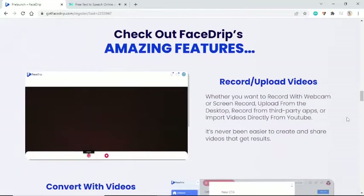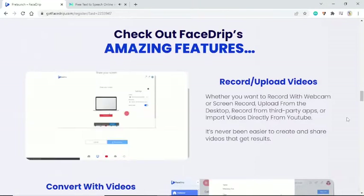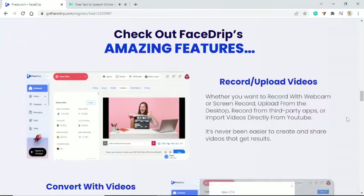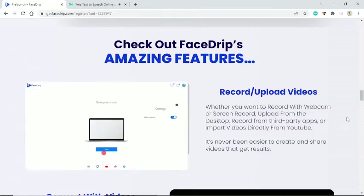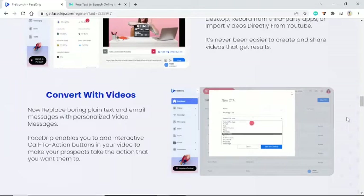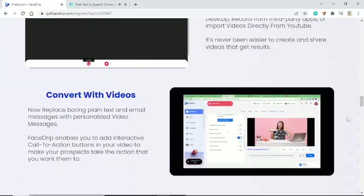Check out FaceDrip's amazing features. Record and upload videos — whether you want to record with webcam, screen record, upload from the desktop, record from third-party apps, or import videos directly from YouTube, it's never been easier to create and share videos that get results. Convert with videos — replace boring plain text and email messages with personalized video messages.